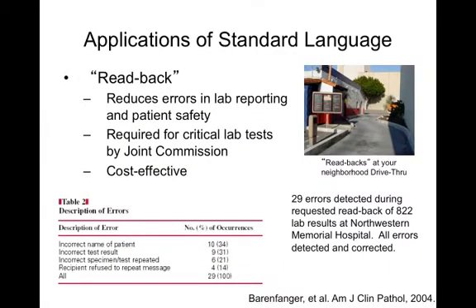Whenever we ask people if they've done a read-back, not very many raise their hand. It is a requirement for critical lab tests by the Joint Commission. If you've gone through a drive-through or ordered takeout, you've actually participated in a read-back — because the restaurant industry has a business case for getting your order right. Read-backs have been shown to be cost effective and reduce errors in laboratory reporting and patient safety. At Northwestern Memorial Hospital, 29 errors were detected during read-back of 822 lab results, and all were corrected. Notably, in four cases the recipient refused to repeat the message — which shows that even a simple intervention won't work if frontline staff aren't on board.